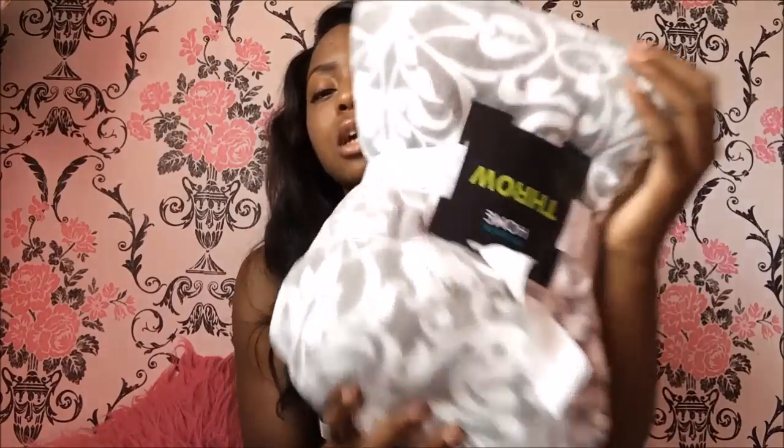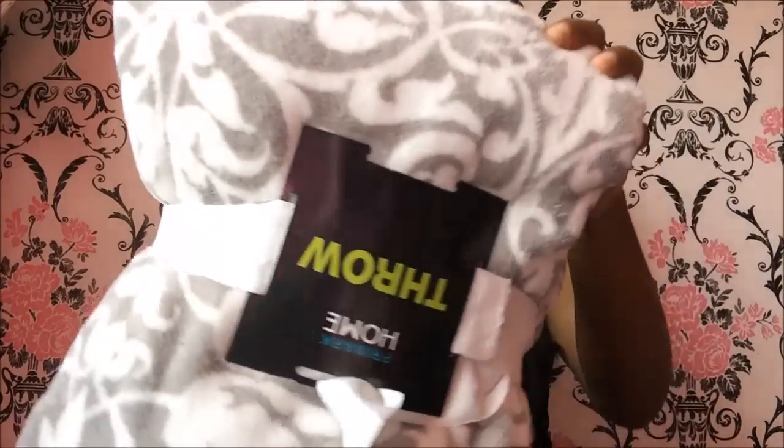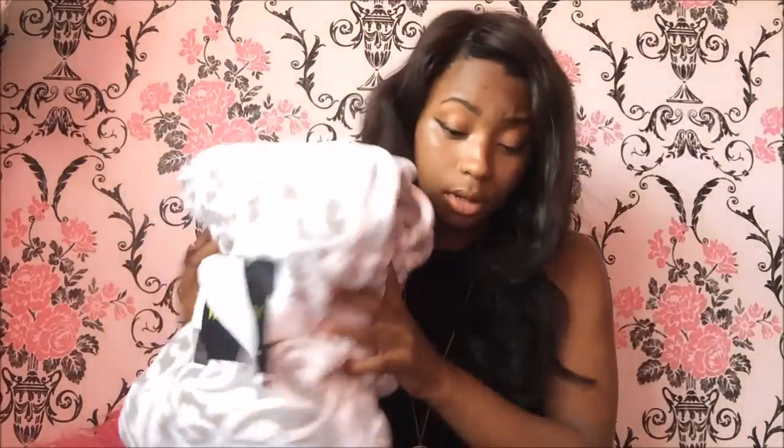I also thought I'd buy a throw for when the winter hits. I love this one, I love the detail - it was the last one in the store so I grabbed it. It was only £3.90 from Primark and they have loads of different patterns and colors. Sticking with bedding, I bought quite a lot of cushions because I like the way cushions can decorate your bed and your room.